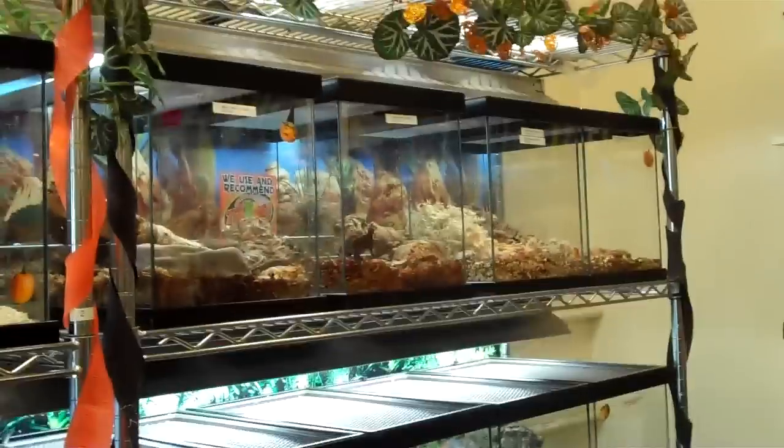And that is all of our glass tanks — there are quite a few of them. It takes us an hour every morning to go through and clean the water and spot clean every single one.